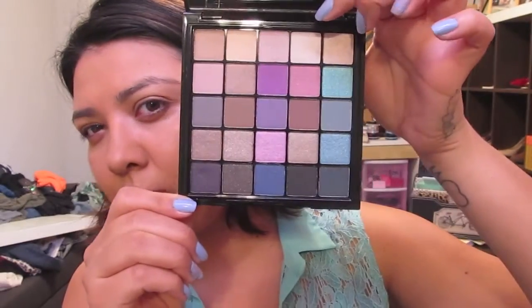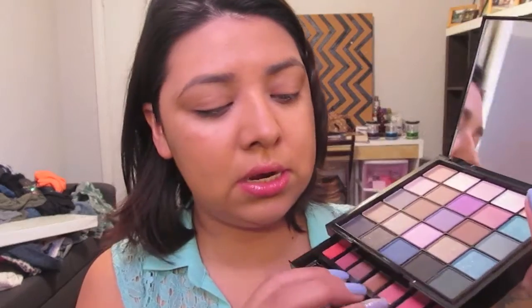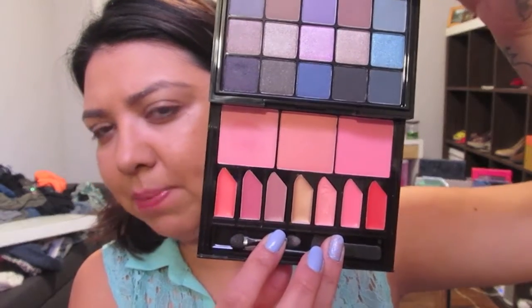I'm going to use my NYX Be Free palette that I just bought. It has beautiful colors with cooler undertones. In here there are three blushes and about seven lip products. We'll get to those later.